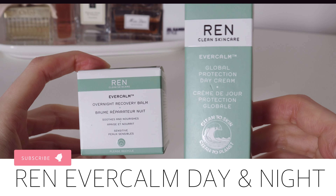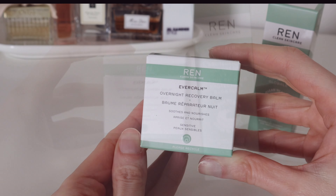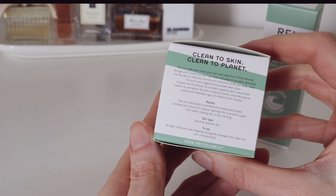Both creams are part of the EverCalm range made specifically for sensitive skin. This range is formulated to restore skin comfort, neutralize irritation and redness, whilst providing daily hydration for sensitive and sensitized skin.